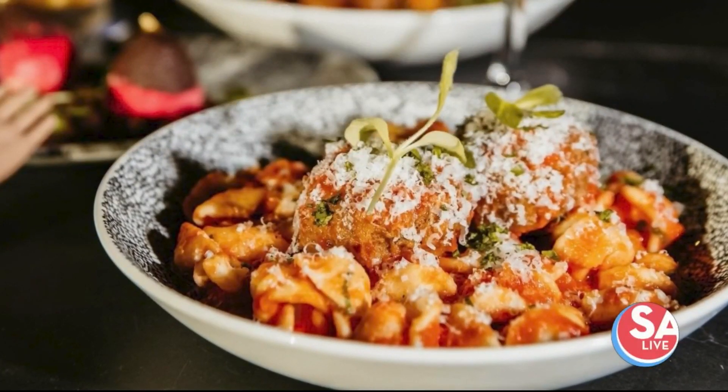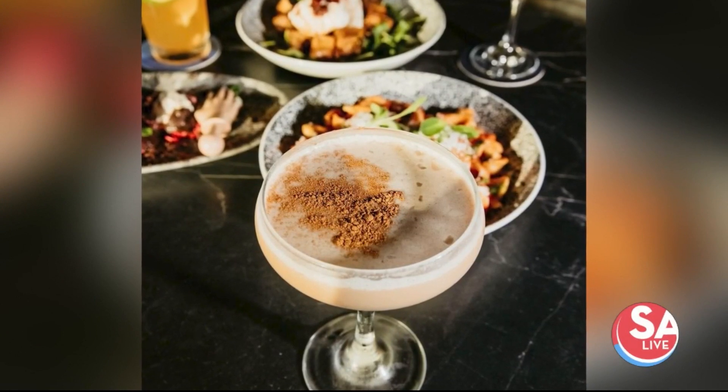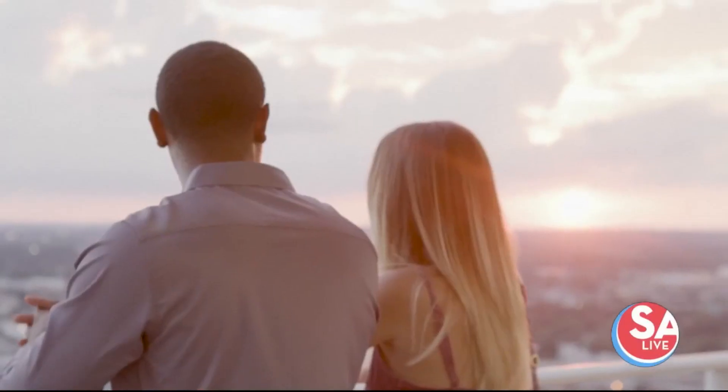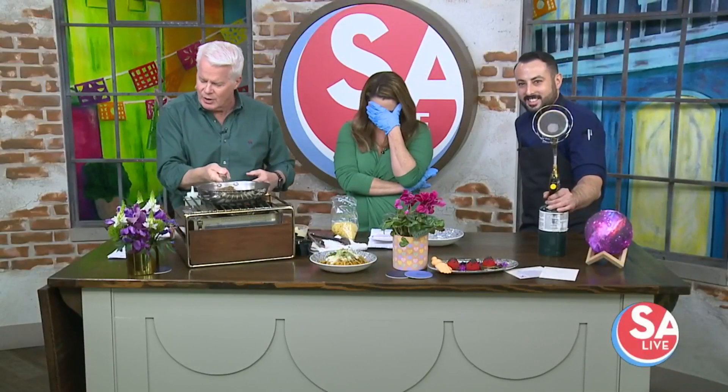From Moon's Daughter — Chef Robert Cantu from Moon's Daughter, a restaurant located at the Thompson Hotel, is here to tell us about what they have going on for Valentine's. Good food, great views, and more good food. Welcome, Chef.